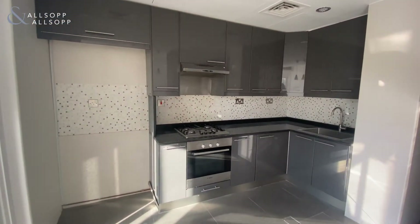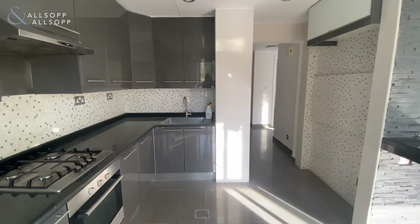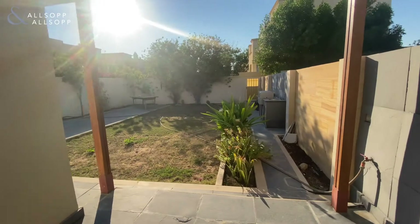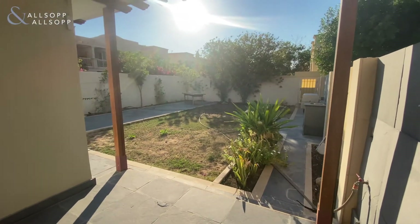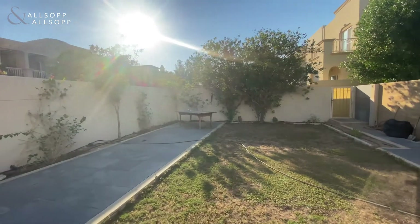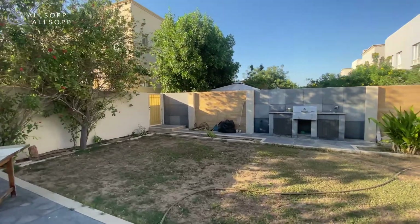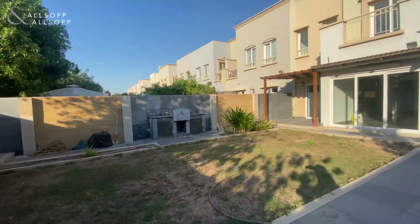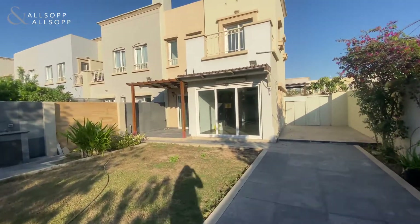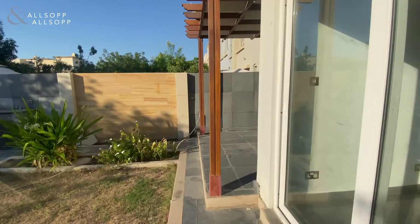It takes you through to the kitchen fitted with oven, and out into the very large garden. The garden is also fitted with an outdoor barbecue.